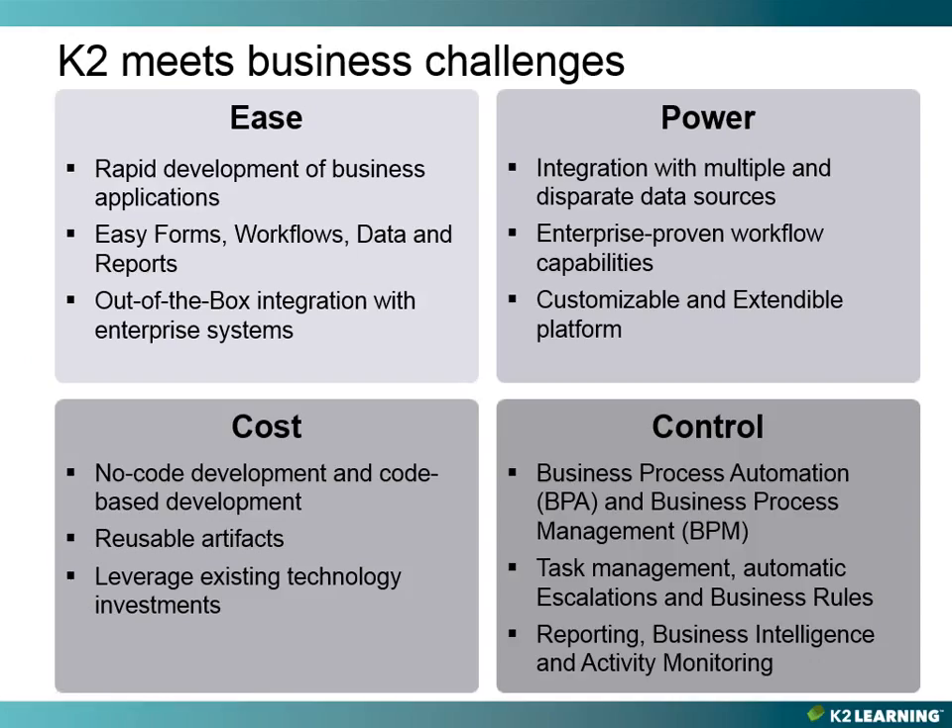Let's talk about how K2 can meet business challenges. The first category is ease. K2 provides you with the ability to rapidly develop process-driven applications using visual design tools. K2 also has a reusable nature, which allows K2 artifacts to be reused across different processes and applications. K2 provides easy forms, easy workflow, and easy data and reports. The design tools make it very easy for non-developers and developers alike to create forms, workflows, different data layers, as well as reports, helping reduce complexity and time to deployment.